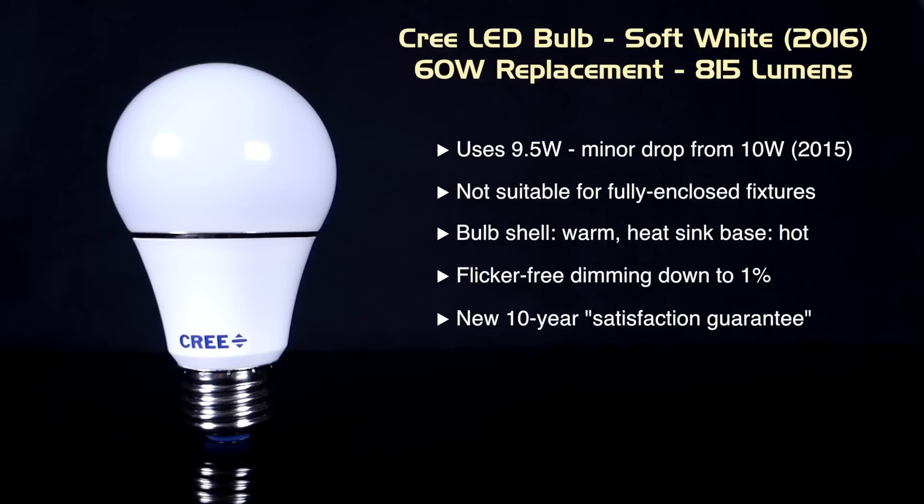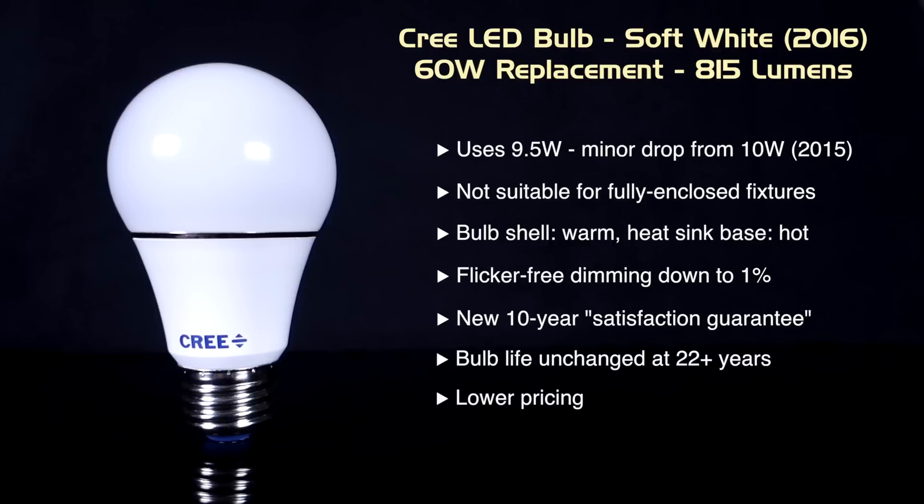Cree has extended this bulb's warranty period to 10 years and renamed it to a satisfaction guarantee, but essentially it's the same thing. The expected life of the bulb at more than 22 years is still the same. While still available to purchase as single bulbs, the new four-packs are a great deal and can be found at Home Depot for less than $13 depending on local utility incentives.